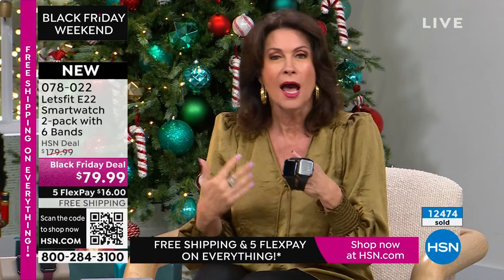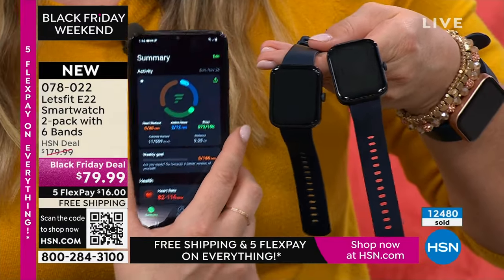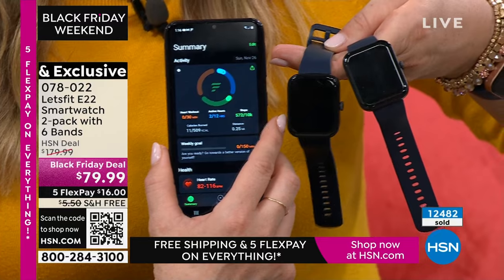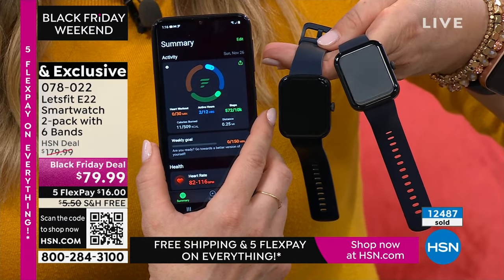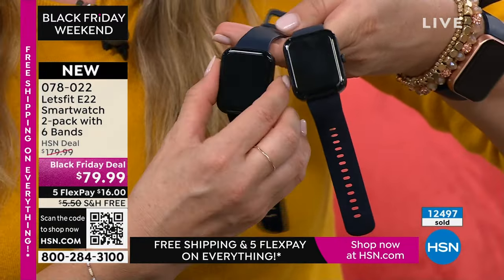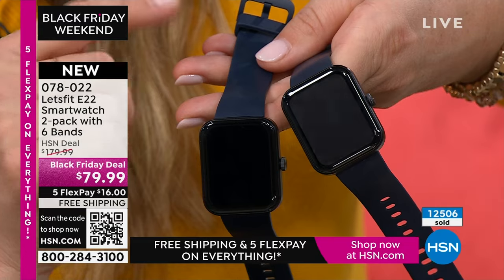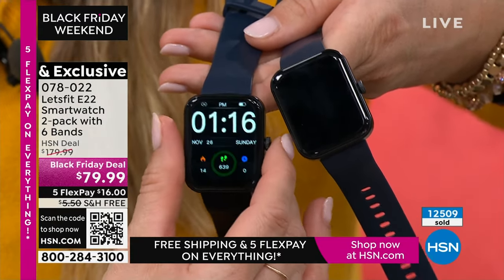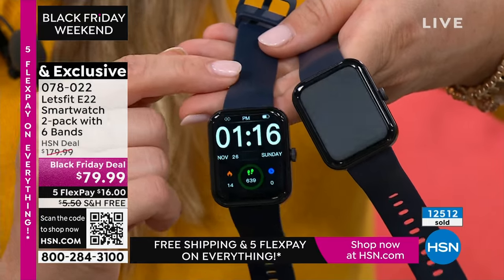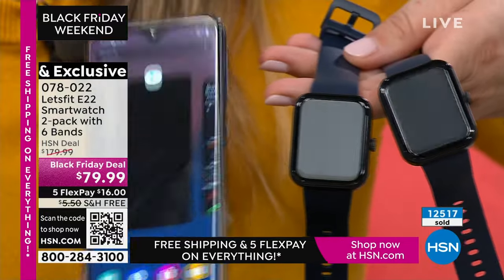Everything is included with the extra bands. Check your steps, calories, weather — I love checking what the weather is going to do. It's not tracking what you eat unless you want it to. You can set notifications and reminders; calories burned in workout mode is so convenient. Here's the navy blue band — that extra band you get — perfect for dad or your partner as a holiday gift.